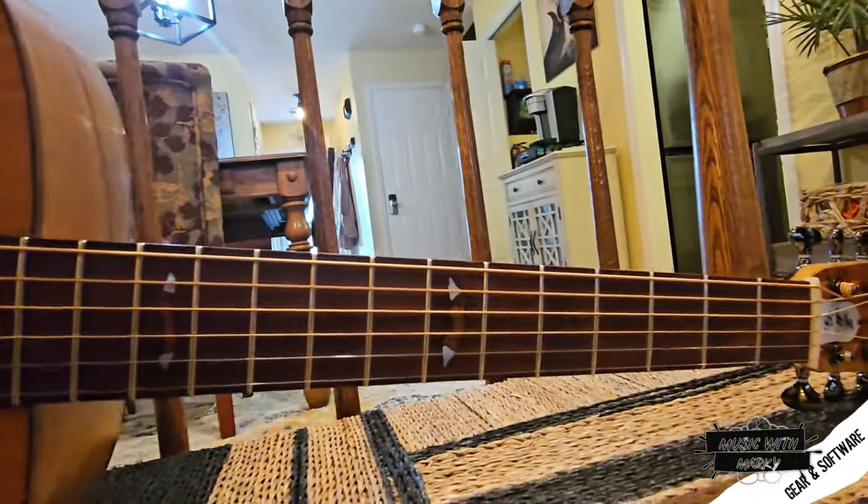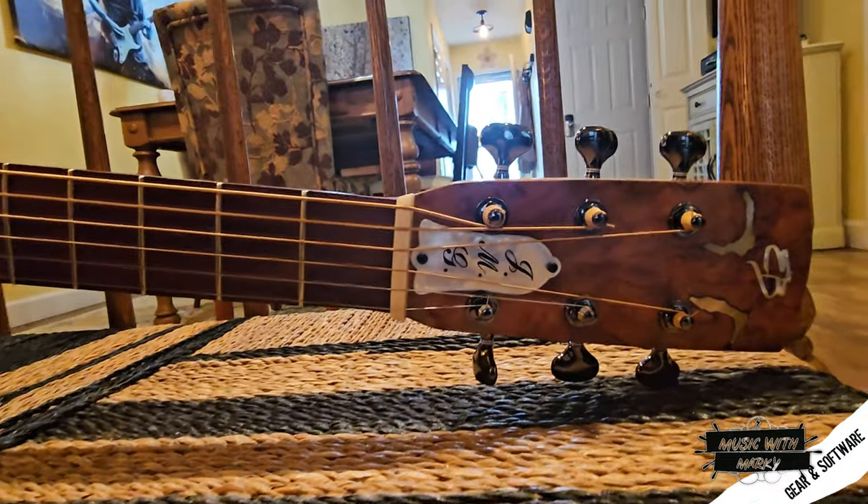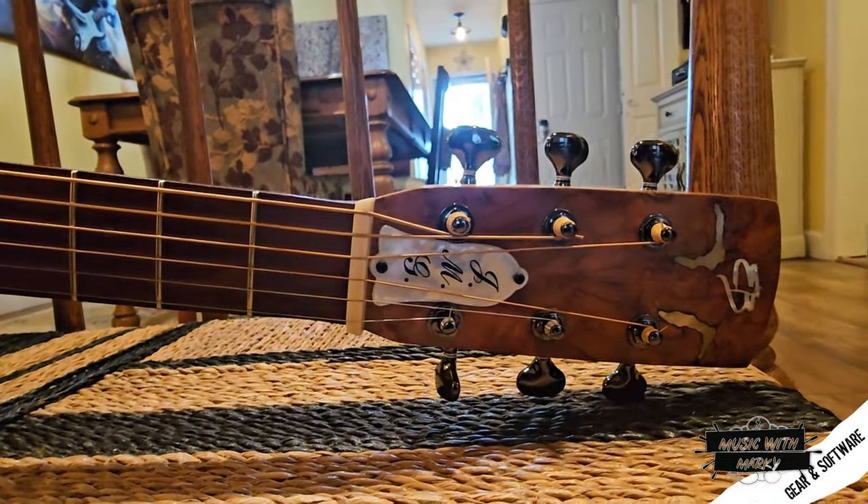No two guitars are the same — it's amazing. He brought out another one; I think her name was Ann. He said 'you want to play Ann?' and I said no. He said 'what do you mean no?' I said I want Georgia. He asked why and I said I can't explain it — it's kind of like Harry Potter with the wand, the way the wizard meets the wand.